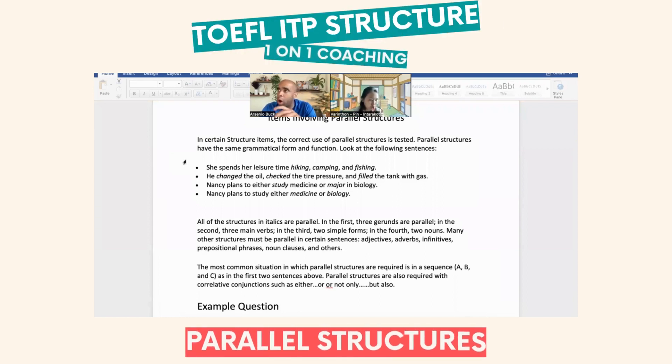There's a parallel between commas, between ideas, and even clauses. Let's break down some of these. She spends her leisure time hiking, camping, and fishing. You're not going to say hike, camping, fish — because then those could be used as verbs. They all have to be I-N-G, I-N-G, I-N-G.